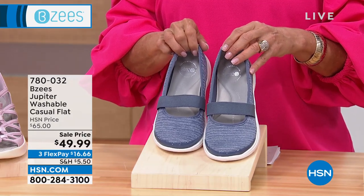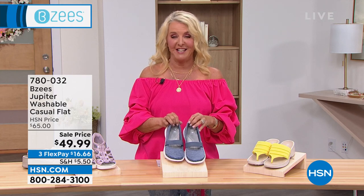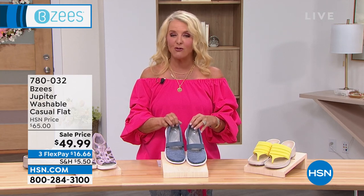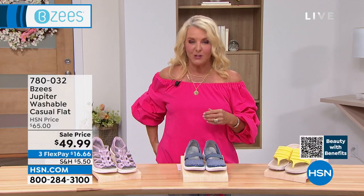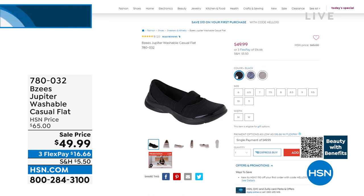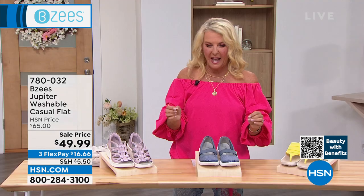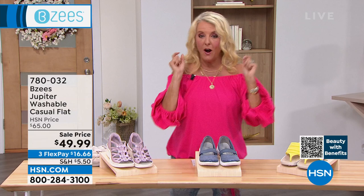This one is called Folk Stone Stripe - clearly someone who doesn't do live television named these. I'd call them denim, really denim-friendly. The other two colors are taupe stripe and black. You can't go wrong. That's a stock-up price on these. If you've got to wear a closed-toe shoe or a flat but don't like ballet flats - I can't wear ballet flats, they don't work on my feet - this is a perfect option.